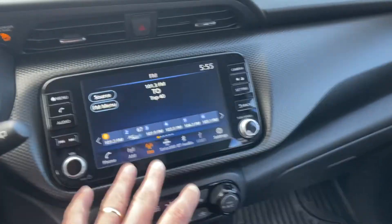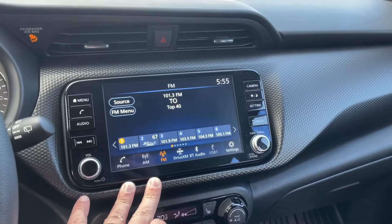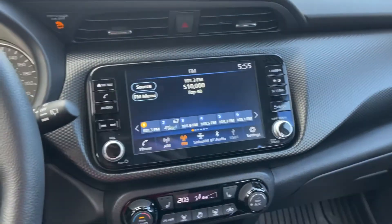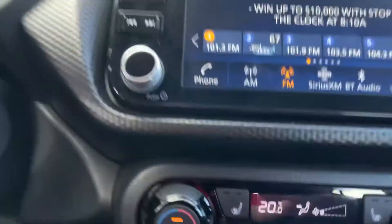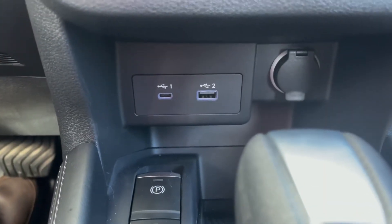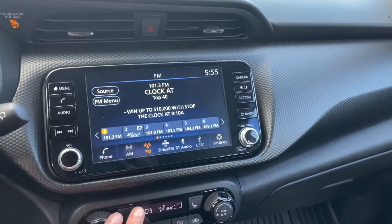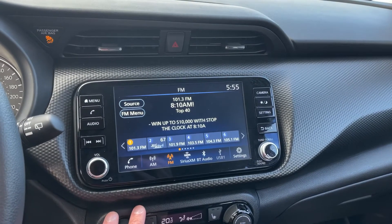On the inside of the Kicks, I see a really nice eight-inch color touchscreen display here. AM, FM, satellite radio, Bluetooth, USB 1 and 2 — we've got two different types of USB down here, Type A and Type C. And then we've got Apple CarPlay and Android Auto as well, so lots of options available for you.